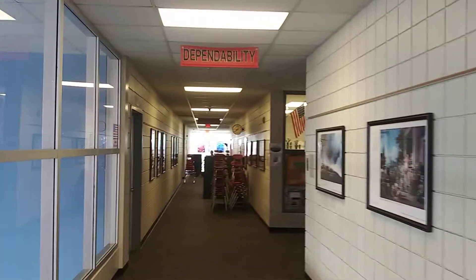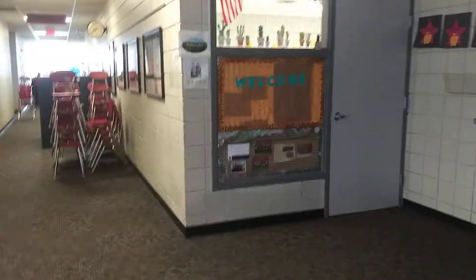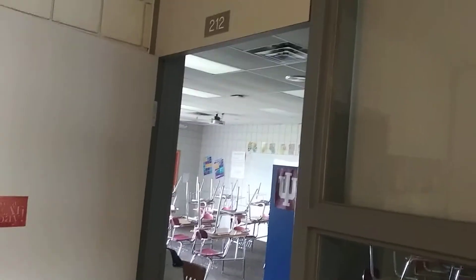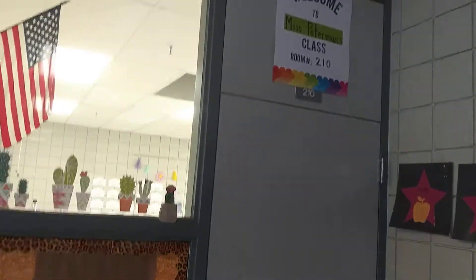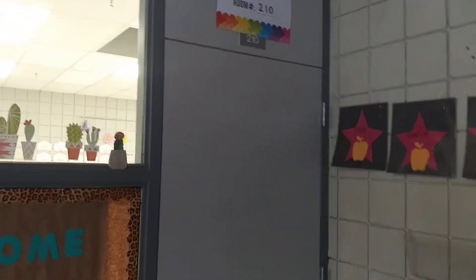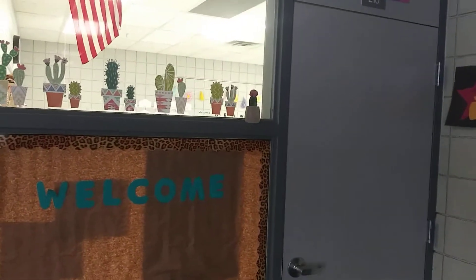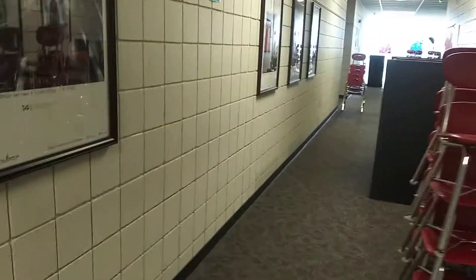Moving down this hallway — right up here where it says 'Dependability,' a great characteristic to have — across from these are our resource rooms. Room 212 is Mr. Smith's room; he primarily works with seventh graders. Over here is room 210, that's Mrs. Peterman's room. She works primarily with the eighth grade this year. The lights are on in there — she's actually teaching a jumpstart class right now with a few kids in there, so we don't want to bother them.